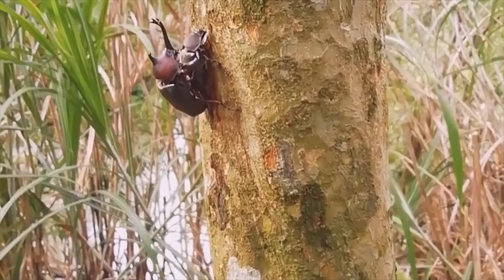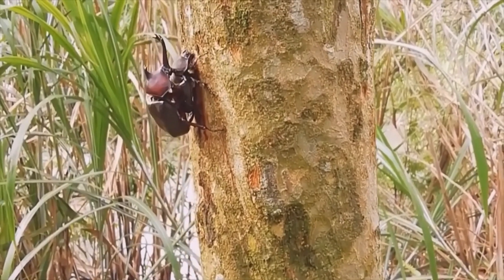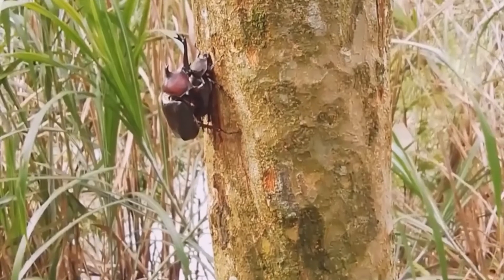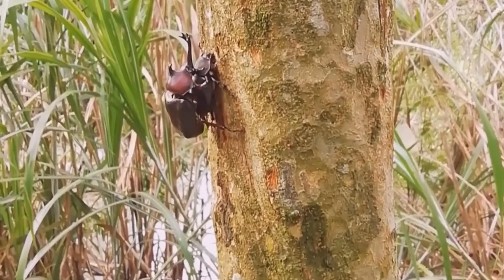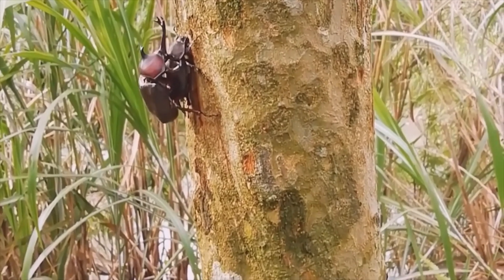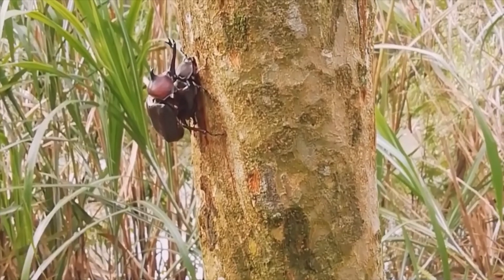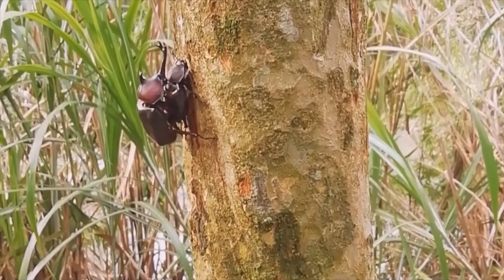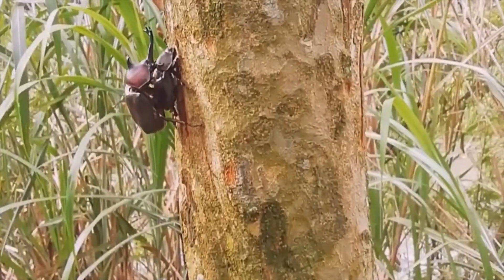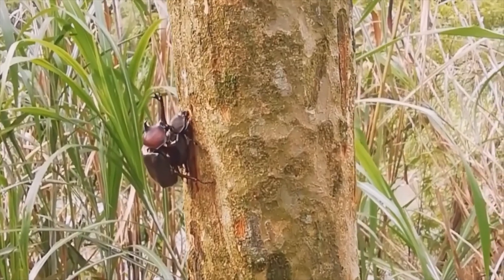The rhinoceros beetle will use both of its horns to lift or flip its opponent and can lift 850 times its own weight. Their incredible strength has fueled curiosity for many years, leading to rhinoceros beetles being bred and used purely for entertainment across Asia. A common gambling activity is to place two male rhinoceros beetles on a log and bet on which one will push the other off first. The first to fall is the loser, and this is often the cause of major loss or gain of money across Asia, especially across the Ryukyu Islands.